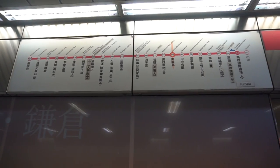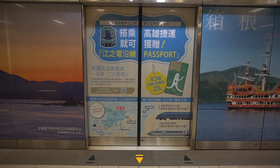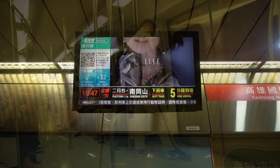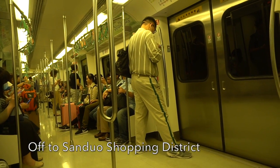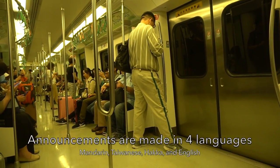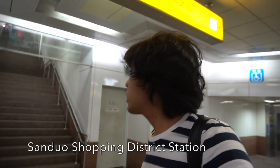I just missed one train towards the city area. I'm staying at Sanduo Shopping District. I arrived at Sanduo Shopping District. Every struggle when I go to Taiwan — as I arrive with my luggage, I have to take the stairs because the exit I should use has no escalator, just like this one.